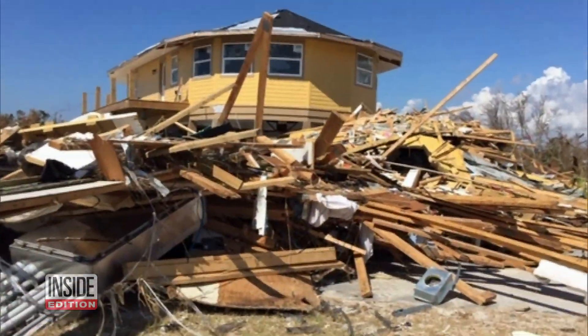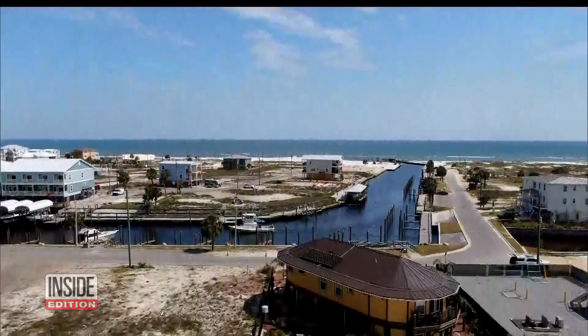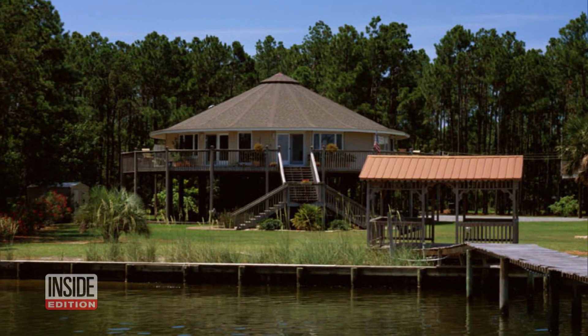How was that possible? Why this house and not the others? Currently, we can design homes up to 190 mile an hour wind speeds. Steve Linton is president of Deltech Homes, the company that built Bonnie's house and 5,000 others like it with the same design in hurricane-prone locations all over the world.